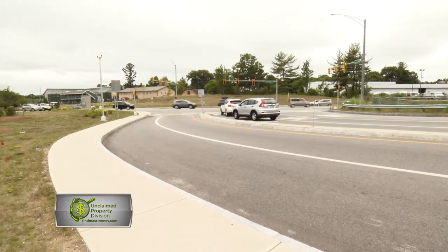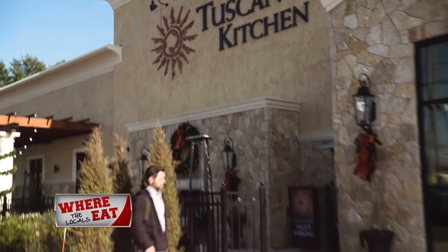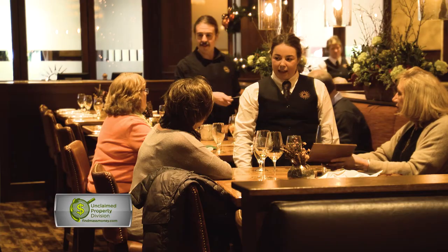Just up Route 95 North in Portsmouth, New Hampshire is Tuscan Kitchen. We sent Joey of The Roaming Foodie to check out one of his favorite Italian spots in New Hampshire for this week's edition of Where the Locals Eat.